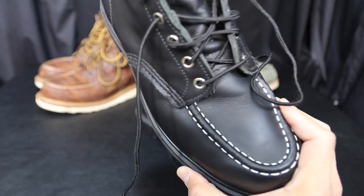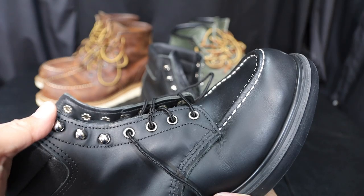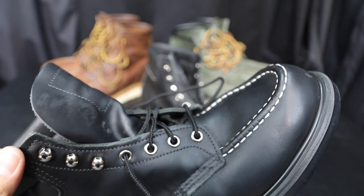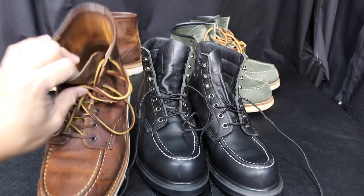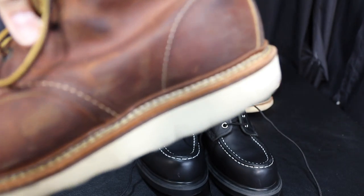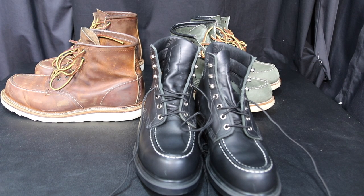These have speed laces, which I'm a fan of now. At first I didn't like them, but they make it so easy to take your boots off — you just loosen it and slip them right off. My 1907s are kind of a pain to take off since I tie them pretty tight. I love these things to death. Look at that insole — very comfortable. I love the insoles on the 1907 too, and the double stitching for waterproofing. Thanks for watching — I'll be adding more Red Wing boots to my collection soon.